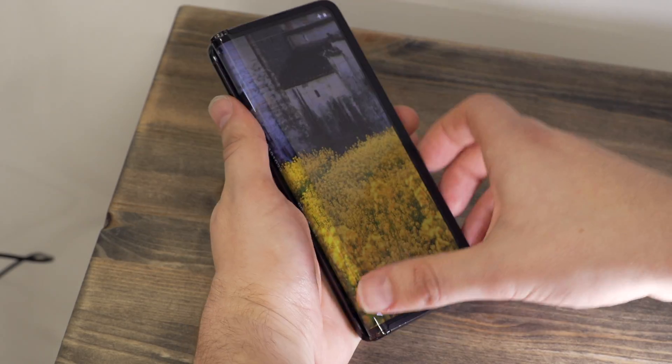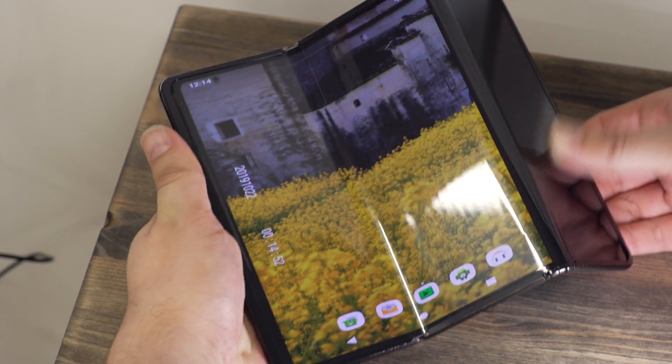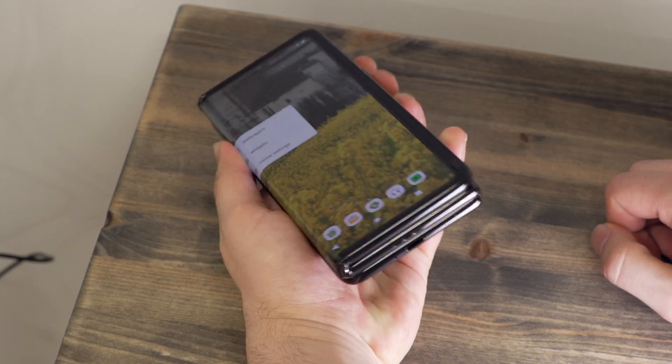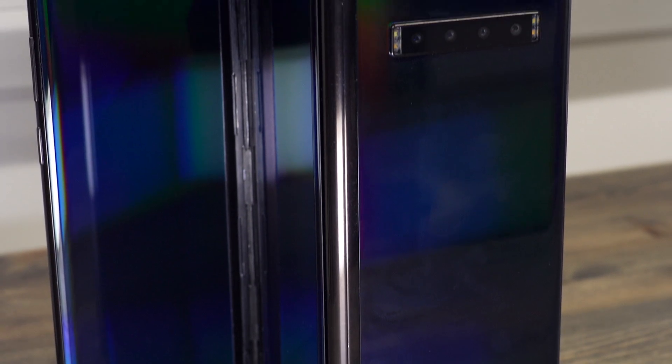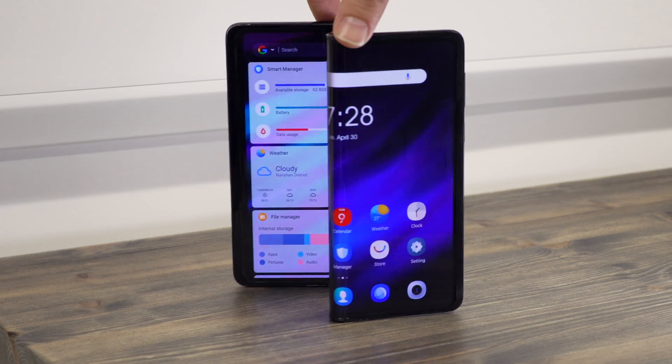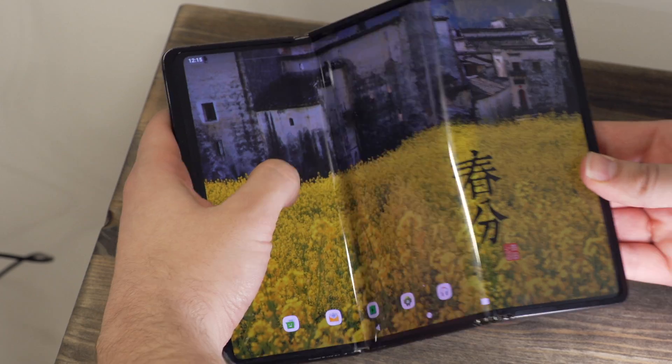And finally, a tri-fold tablet — essentially a 10-inch tablet that folds down into a very chunky phone. It has two hinges: one folds forwards, one folds backwards, and you can bend it into lots of unusual shapes, although I'm not entirely sure why you would want to.